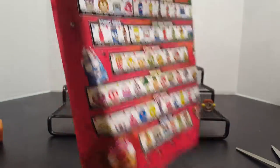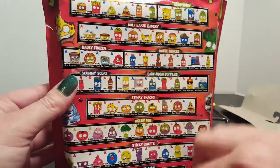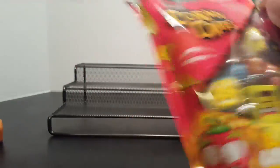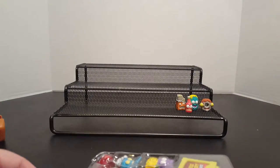So onward to the corny chips! If you've seen our videos prior, we've gone over all the packaging on the outside, the guys on the back, everything that it says, so we're just going to avoid all of that for now and get straight to the contents.